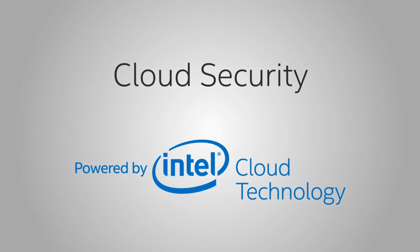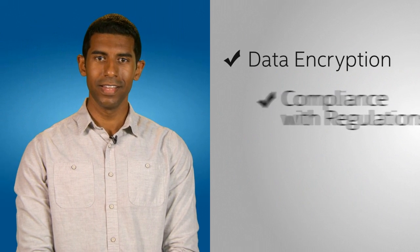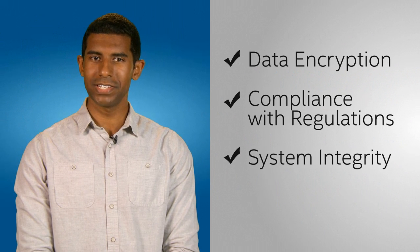Hi, I'm Alex for Intel. When your business is in the cloud, security means a lot of things. Encryption of your data, compliance with regulations, and integrity of your systems. So how do you know you have the right solution?